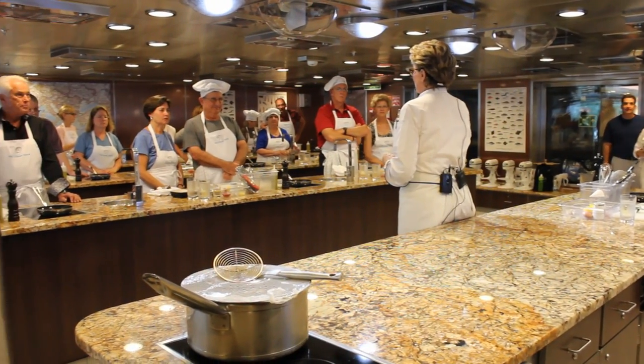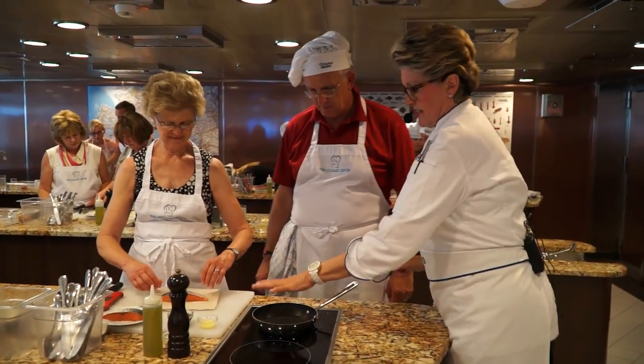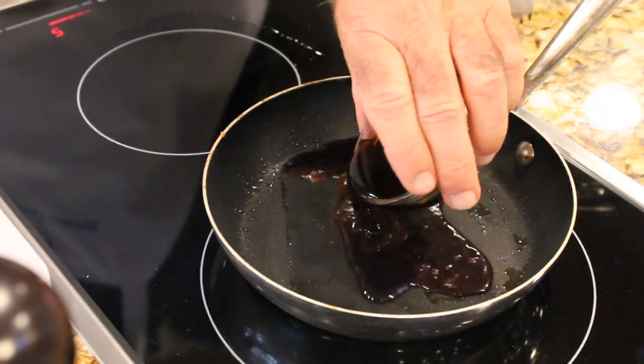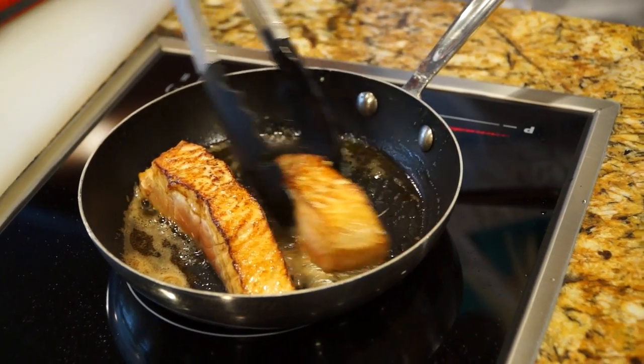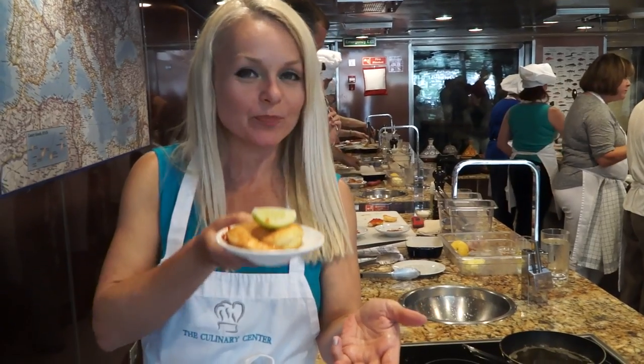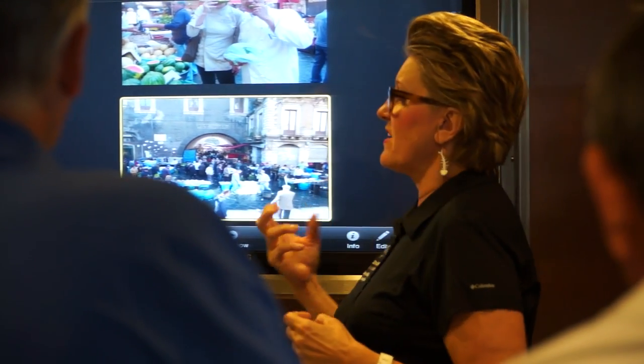The professional teaching kitchen is amazing. Every student has their own cooking station, fully stocked with everything you need. After baking, poaching, searing, and most importantly, sampling our dishes, our immersion into all things culinary aboard Oceana Cruises was just beginning.